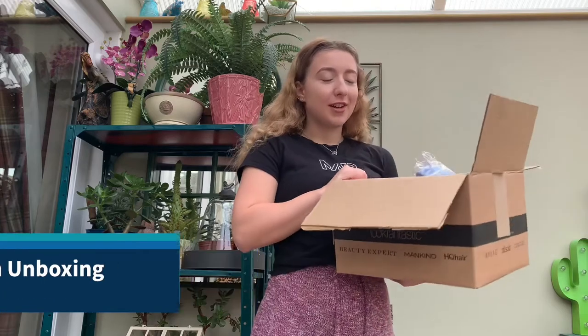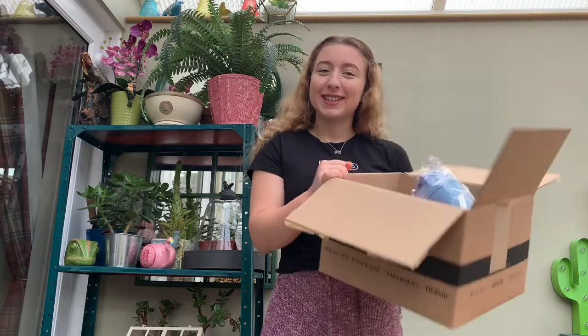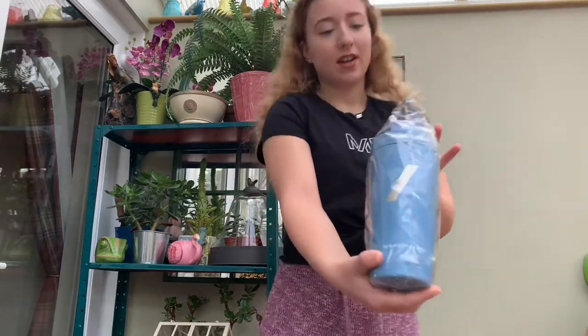Hi guys, so today I'm doing my November MyProtein unboxing. I didn't do one last month but this month I definitely am, so let's get to it — what's in the box!